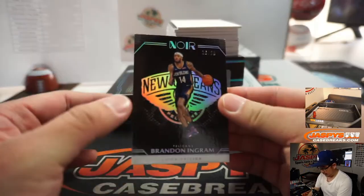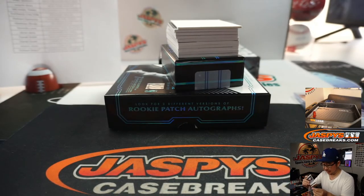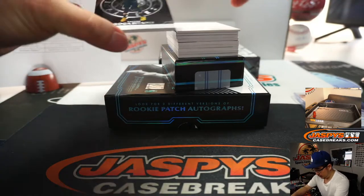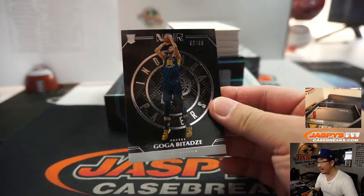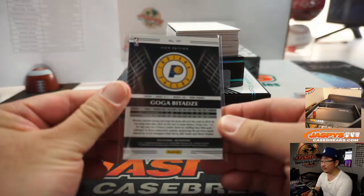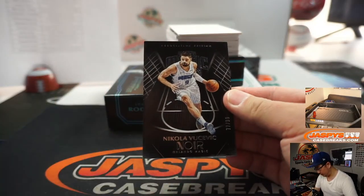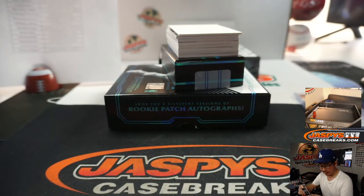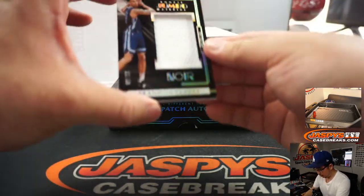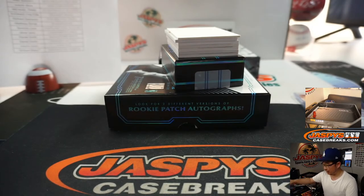16 out of 25, Brandon Ingram for the Pelicans — Mike Samich who won the Pelicans in that pack break. We've got Goga Batadze to 99 for the Pacers, that'll be for Kevin in Indiana. Nikola Vucevic to 99 for the Orlando Magic — that'll be for Thomas. Rookie Jumbo Material, Brandon Clark to 99 for the Grizz — that's going to go to Matthew Shira.